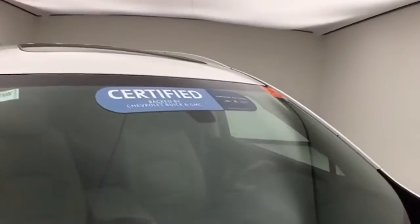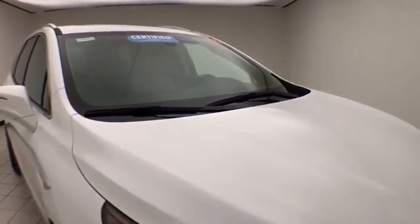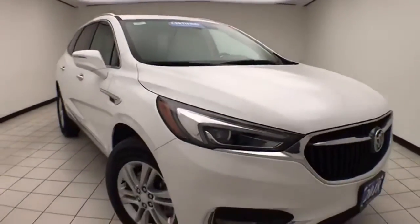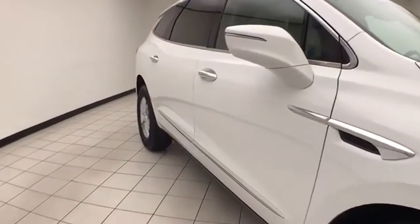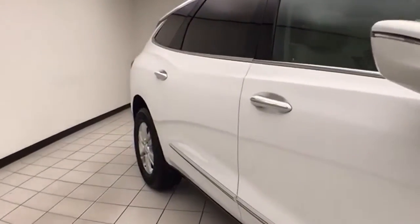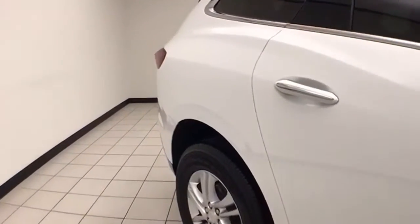Summit white in color. To be GM-certified, a vehicle goes through a very strict 172-point inspection, giving you the balance of a four-year, 50,000-mile bumper-to-bumper and a six-year, 100,000-mile powertrain warranty. You also receive an additional 12-month, 12,000-mile bumper-to-bumper, and two years or 24,000 miles of scheduled maintenance.